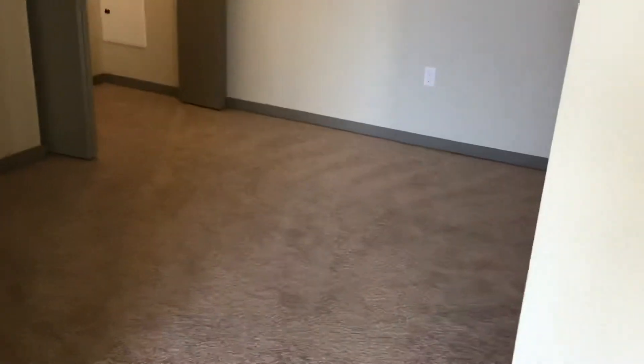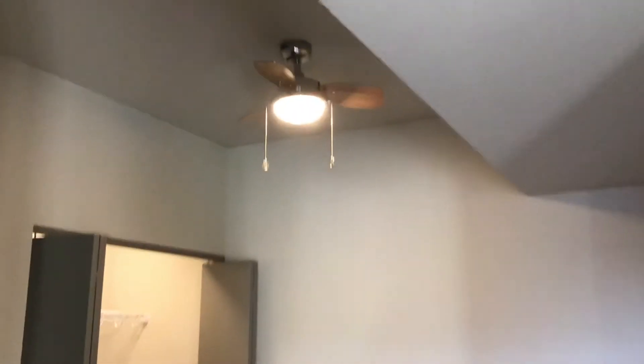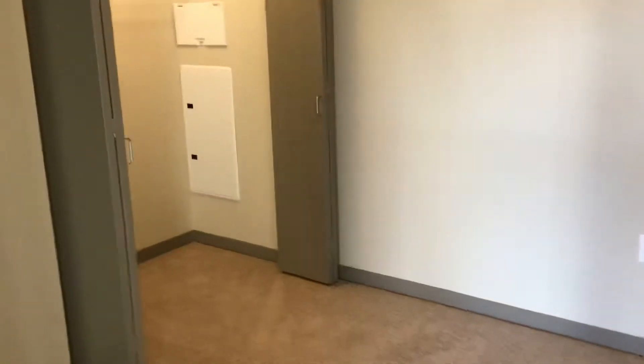Here is the bedroom space which is really spacious. A queen and two nightstands and the dresser would fit perfectly. You could even do a larger bed if you wanted to. On the top floor you're going to have higher ceilings than all the other floors.